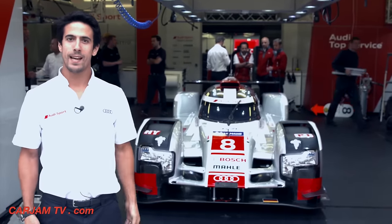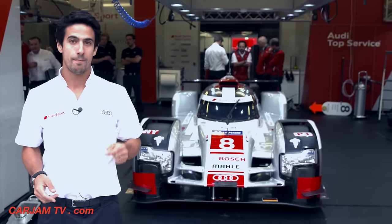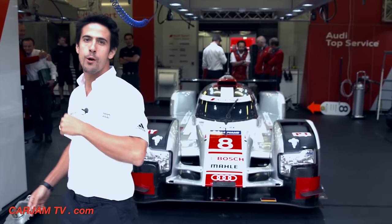Hi guys, my name is Lucas Di Grassi. I'm an Audi Sport factory driver and normally you go to the office — I go to the racetrack. Let's show you my desk.